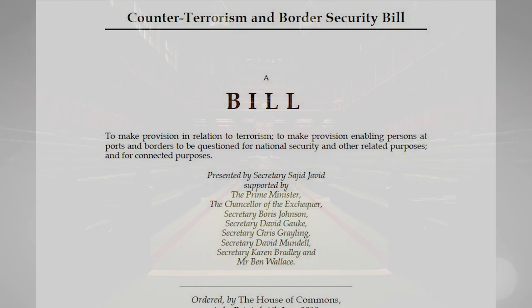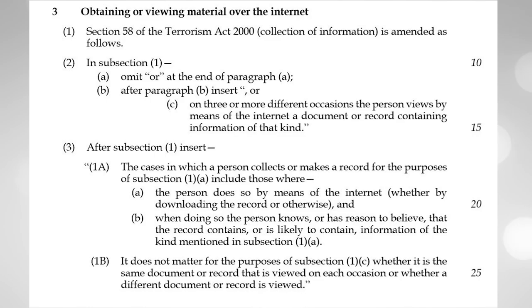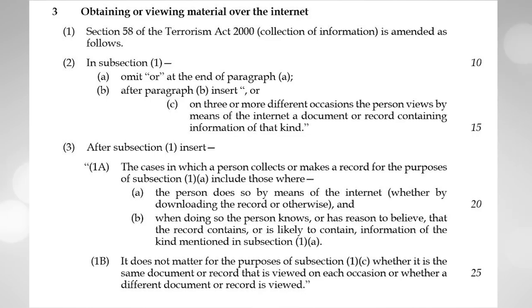If you ever try reading the raw text of a bill, you'll discover it's fairly incomprehensible. Here we have Clause 3 of the proposed bill, and it's just a list of insertions of text into existing legislation without any context or explanation.